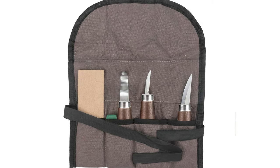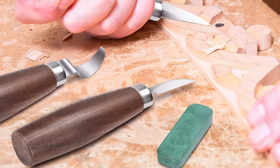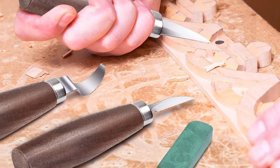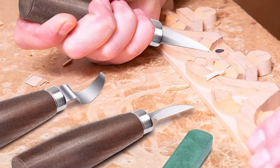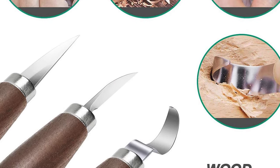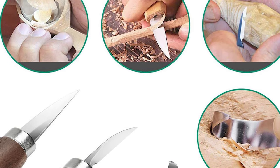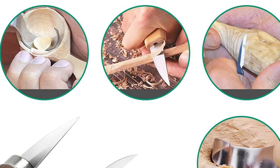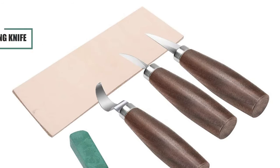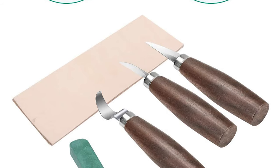Each knife in this set has a different feature. The wood carving hook knife is designed specifically for wood spoon carving, carving bowl, cup, kuksas of different sizes, and round edges. The wood carving sloyd knife is designed for wood carving, green woodworking, whittling and roughing wood out — and can be used by both hands, so left-handed users have no worries. The wood chip carving knife is designed for delicate wood cutting and really small details to keep your woodwork to perfection.